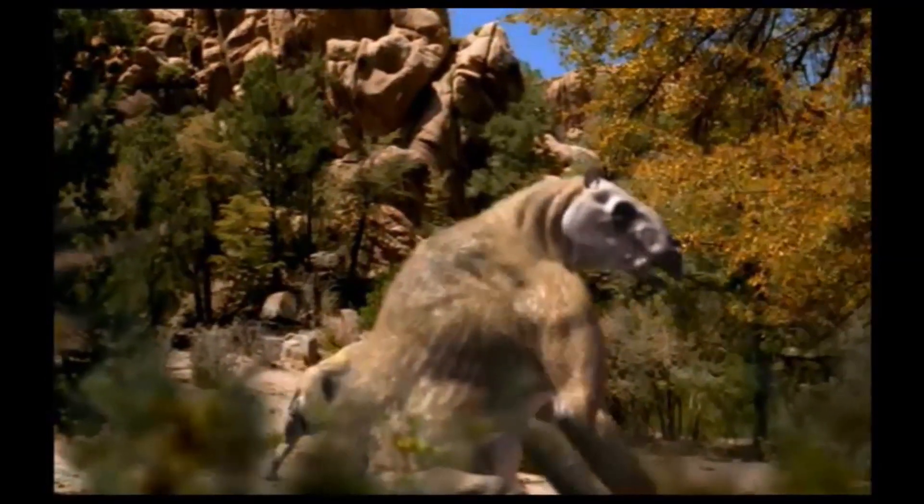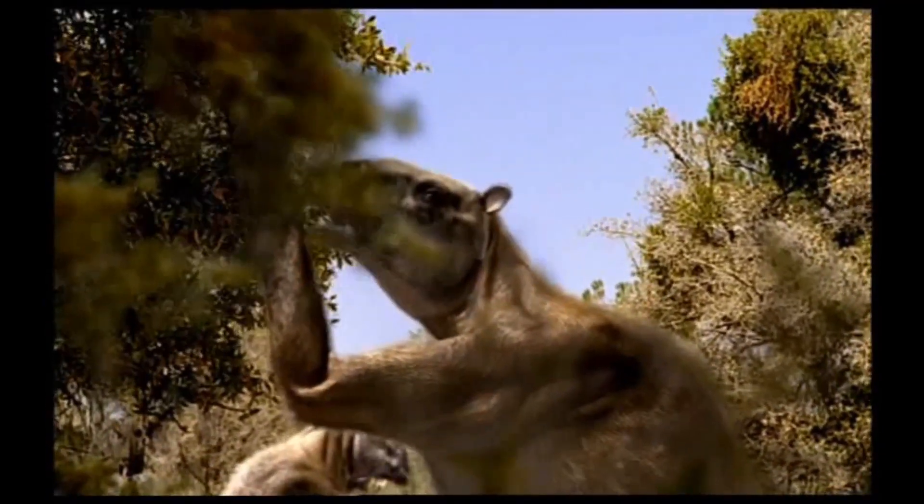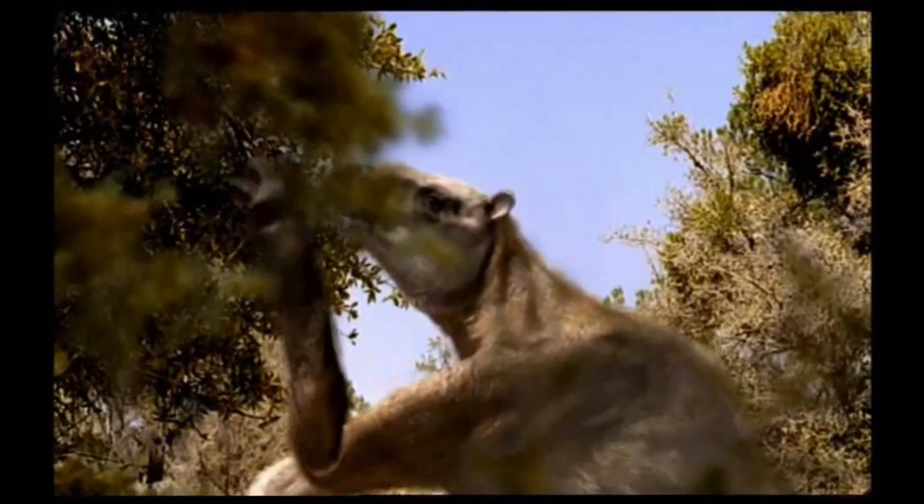The long dry season is just starting, but there is still plenty of food around. In another month or so, the situation will be very different, and so animals are gorging themselves while the going is good.